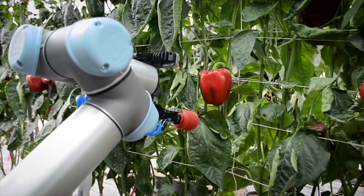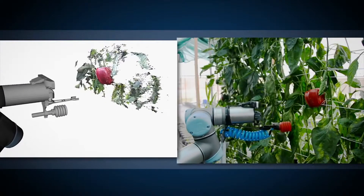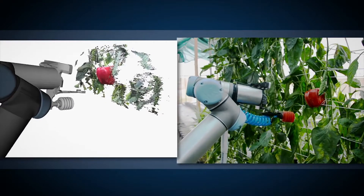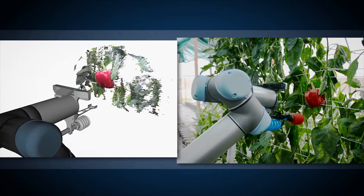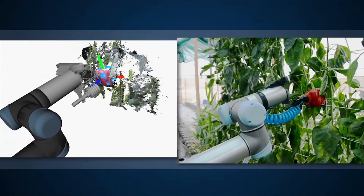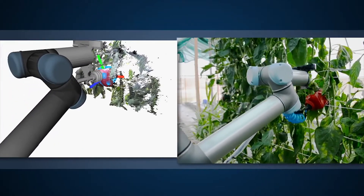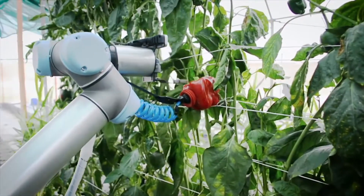We concentrated on what we thought were the key bottlenecks. One of them was perception — how the robot can see the fruit in the bush — and the other was the actual picking tool. We've been working to set up our vision system, or perception system.